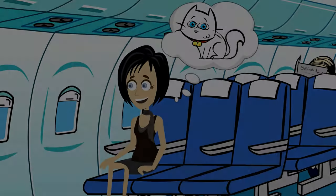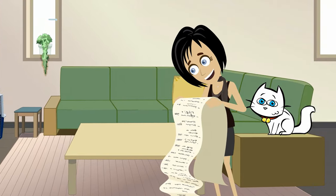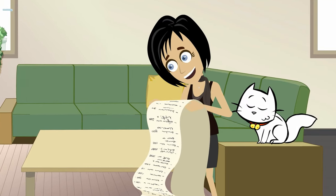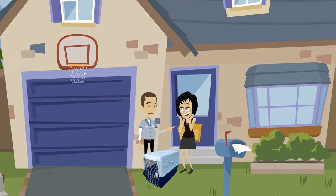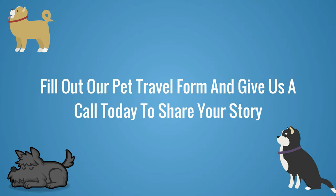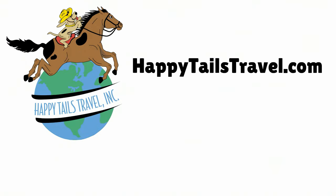Happy Tails Travel is here to help ensure that your furry family member has the proper crate and accessories for air travel. We will send you a personalized crate shopping list, so you know exactly what you need and the best brands to look for. If you are unable to purchase a crate yourself, we are happy to purchase one on your behalf and have it delivered to your home. Fill out our pet travel form or give us a call today to share your story and see how Happy Tails Travel can help you and your furry family member travel by air with care.